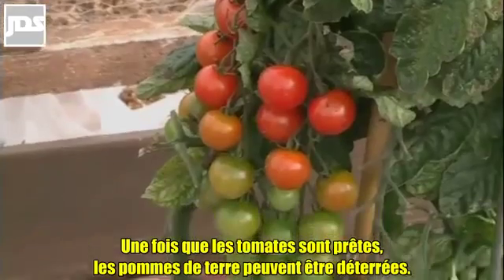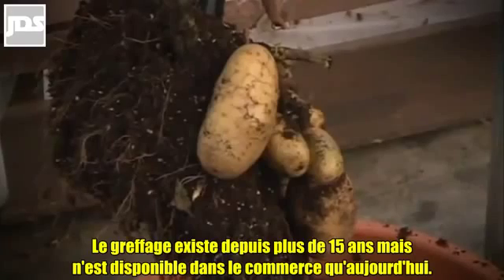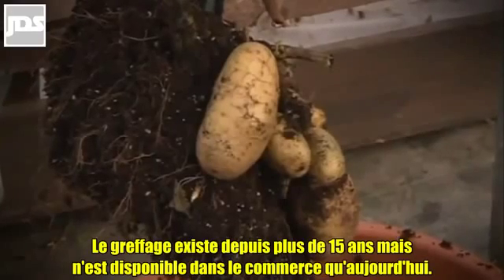Once the tomatoes are ready, the potatoes can be dug up. Grafting has been around for more than 15 years, but has only become commercially available now.